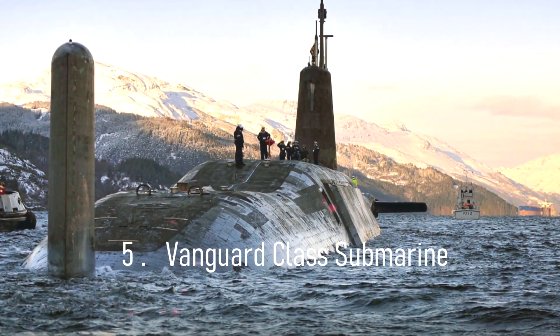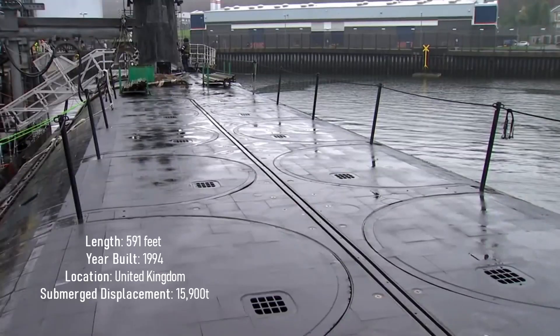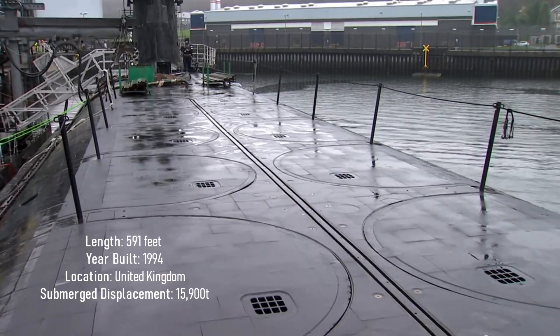Number 5: Vanguard-class submarine. Length: 591 feet. Year built: 1994. Location: United Kingdom. Submerged displacement: 15,900 tons.